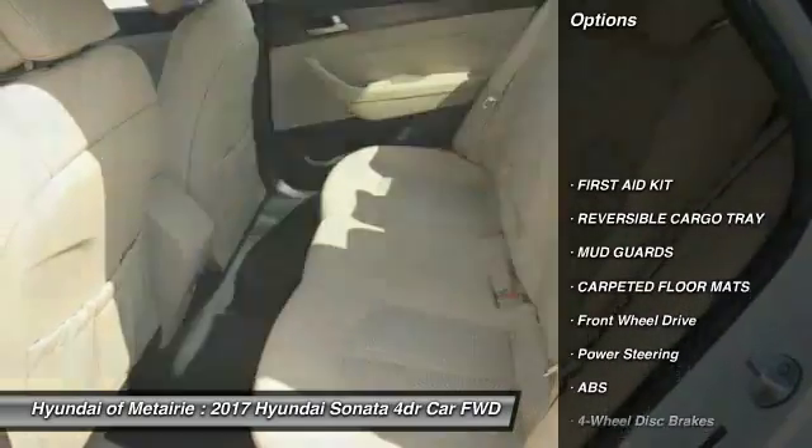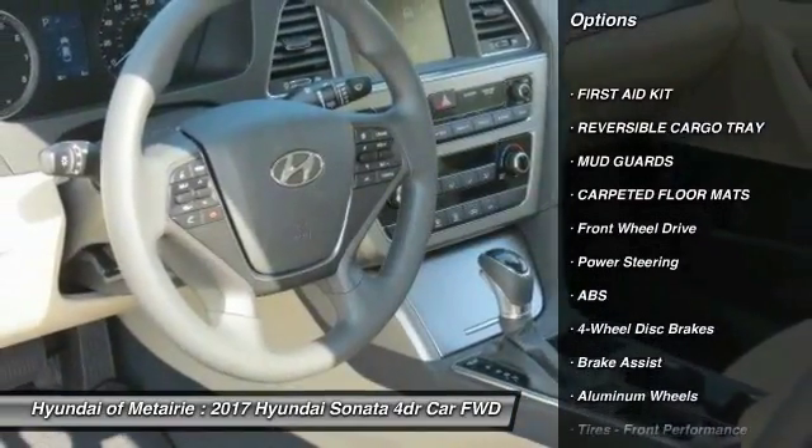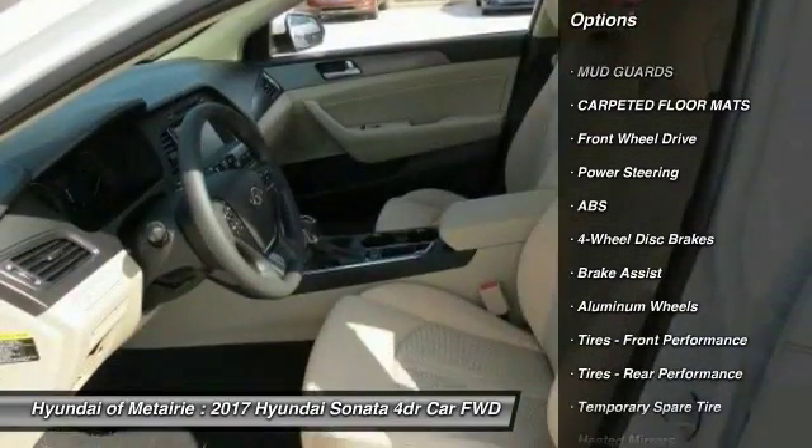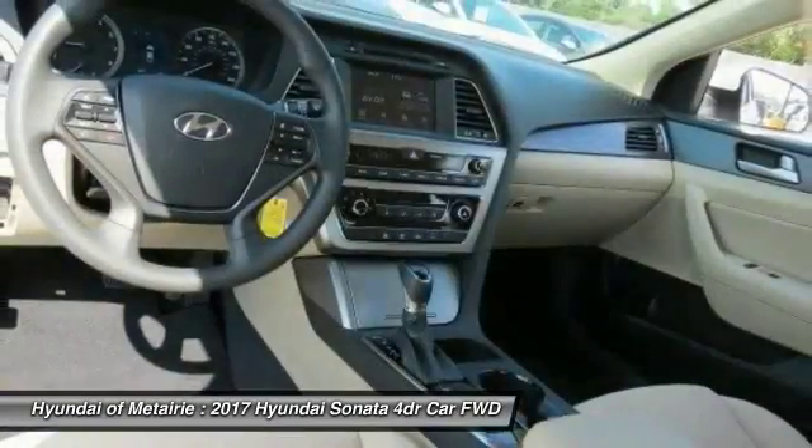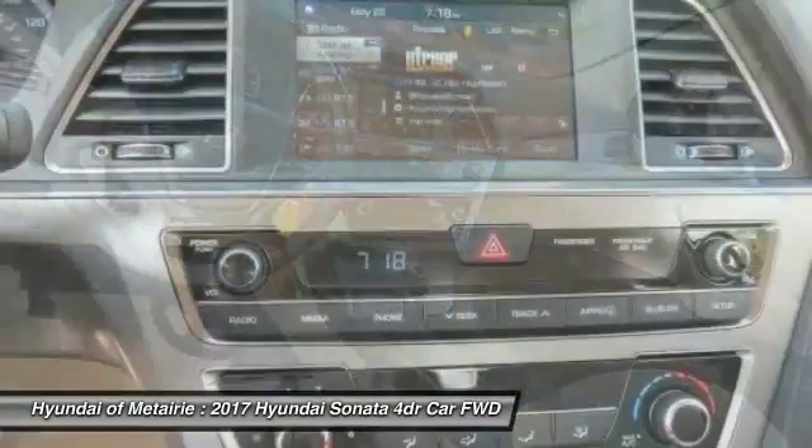Stability control, traction control, keyless entry, anti-lock braking system, steering wheel audio controls, backup camera, Bluetooth, power steering, driver airbag, adjustable steering wheel.